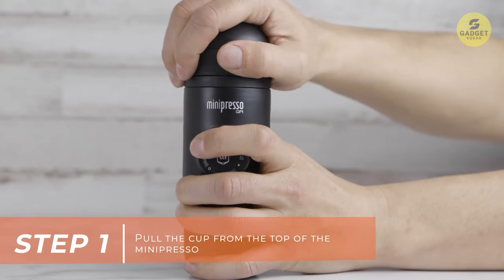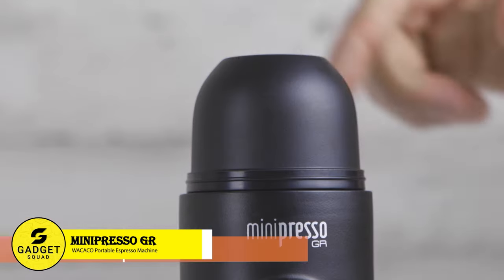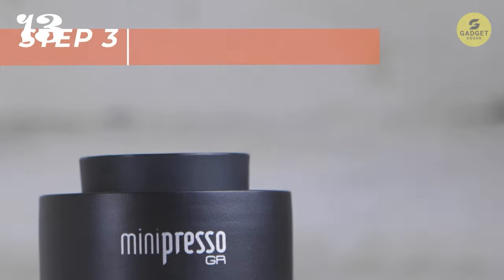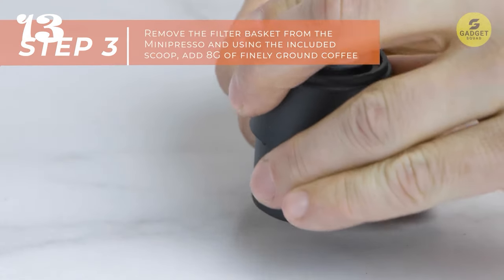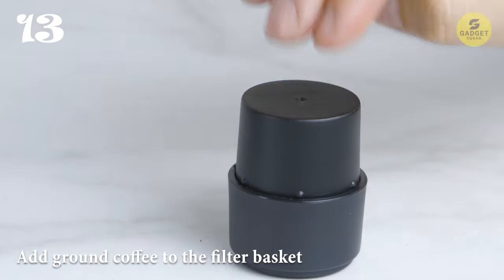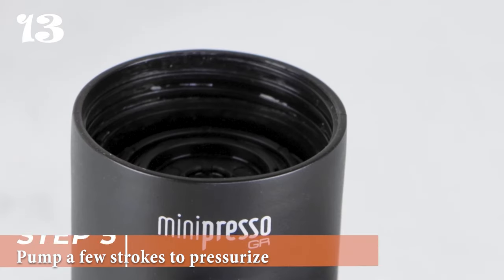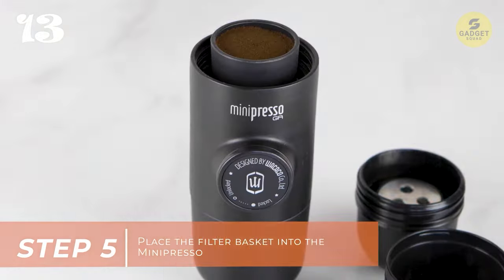Enjoy your favorite espresso anywhere with the Wacaco MiniPresso GR, a manual espresso maker that delivers authentic espresso on the go. With no need for batteries or electricity, this compact and lightweight device lets you enjoy up to 50ml of rich espresso anywhere. With just a few simple steps, you can enjoy a perfect shot of espresso in minutes: add ground coffee to the filter basket, apply slight pressure to level the grind, add hot water to the water tank, and pump a few strokes to pressurize and extract the espresso with generous crema. It's that easy.